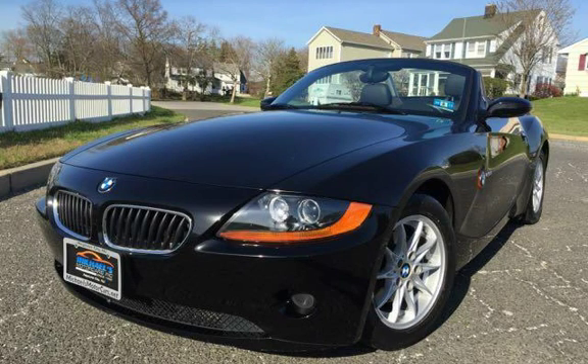Thank you for visiting Michael's Motor Cars. Since 1996, we have been the Jersey Shore's premier dealership, specializing in quality automobiles at great prices. Guaranteed financing available — stop in for a test drive today or call 732-775-4444. Thank you.